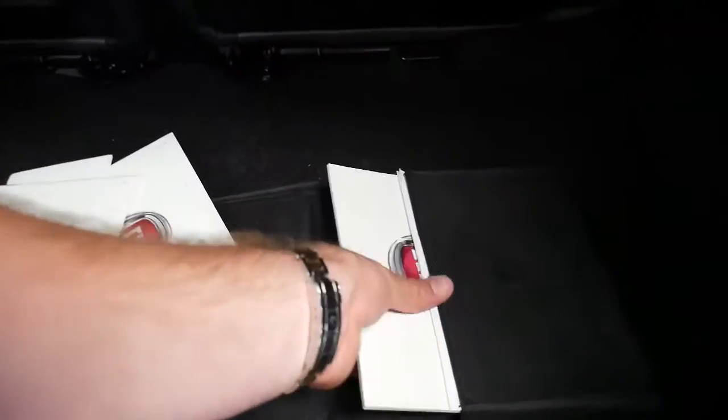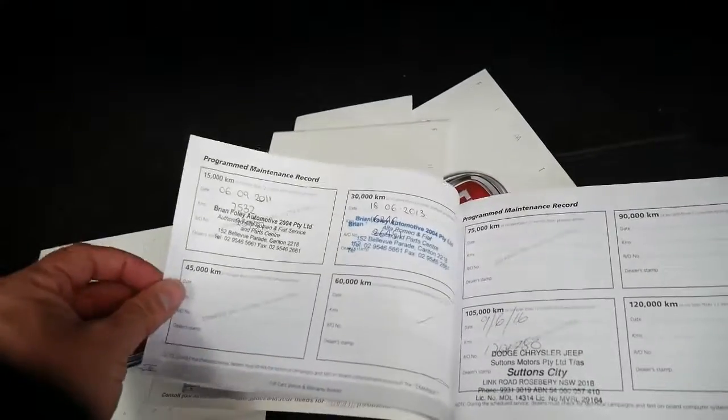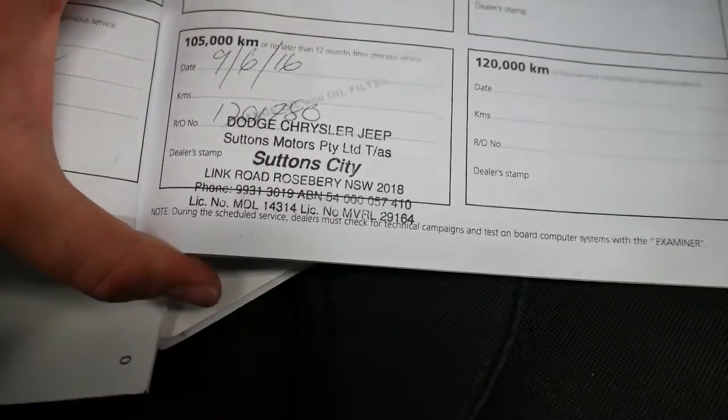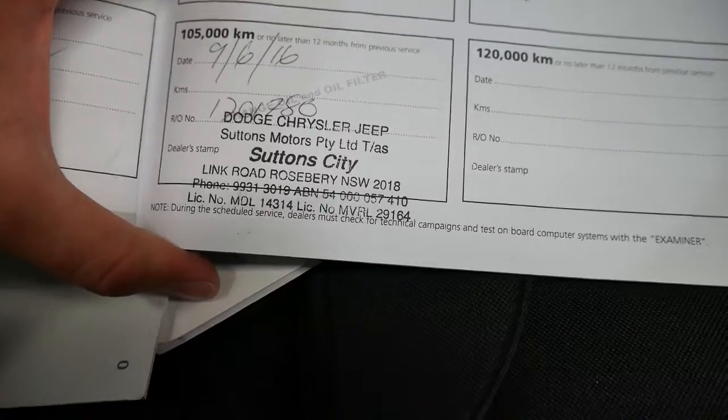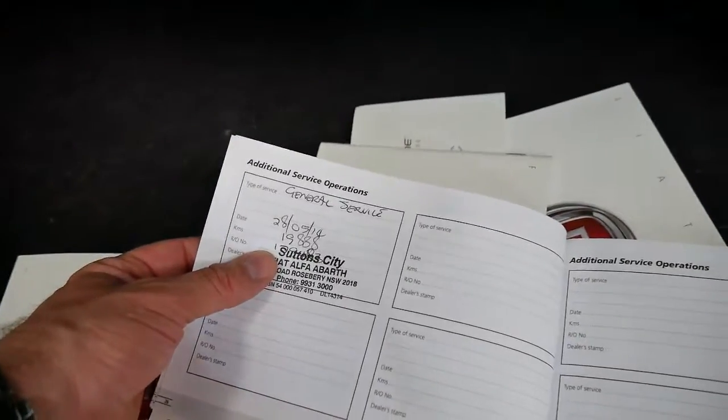It's got a sound system and a few service books. So this was serviced at 7,000 kilometres, 16,000 kilometres, in 2016. The car just hasn't been driven very much. It's got another service there at 20,000 kilometres.